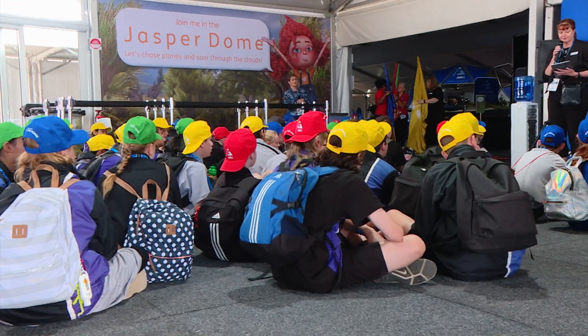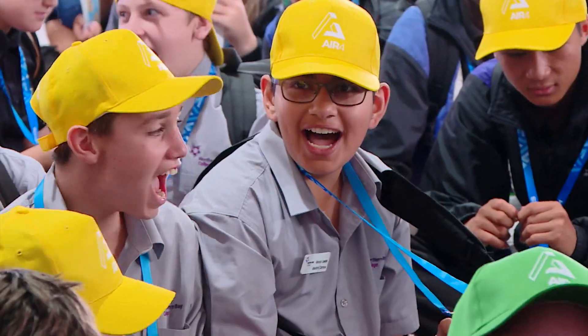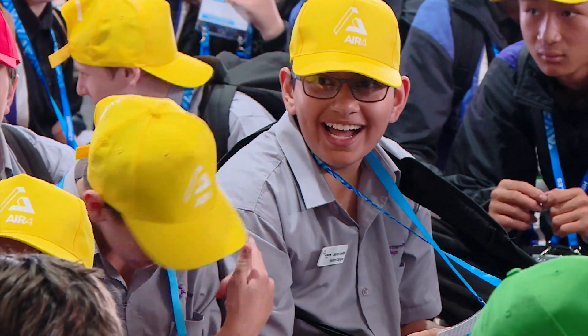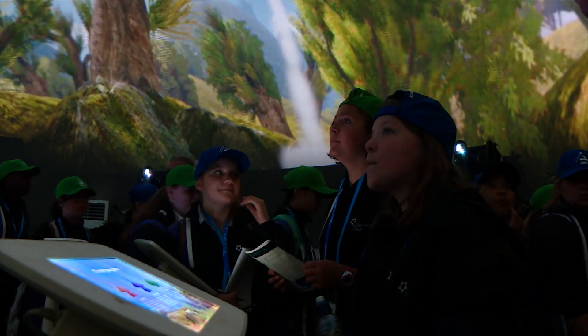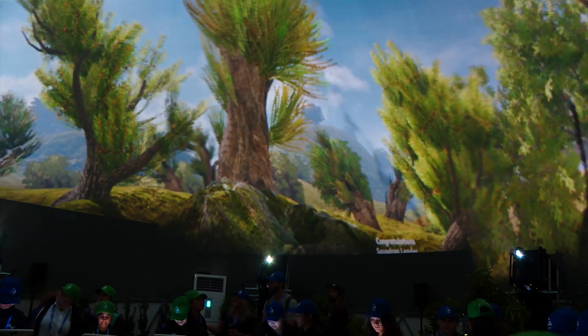The Jasper Dome is really exciting to see. It's a brand new capability, just brought in specifically for Avalon 2019. To watch users come along and interact with Jasper and build those aircraft flinging around the dome — it's a fantastic sight to see.